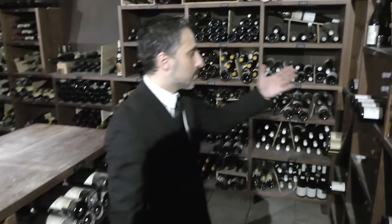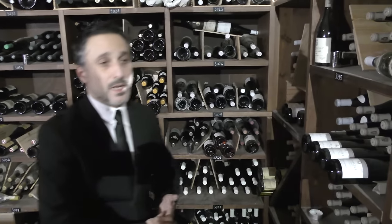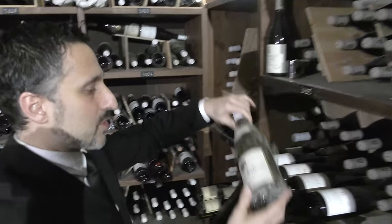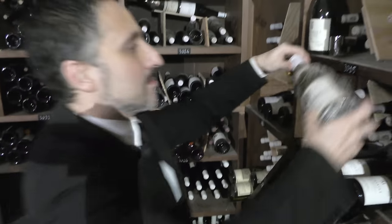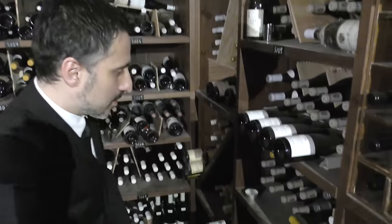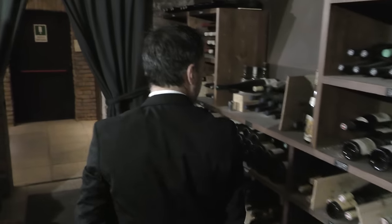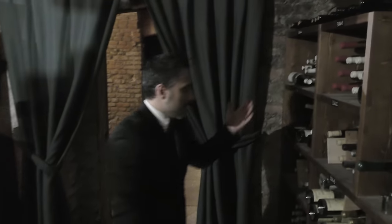Over here it's all the white Burgundies. We have a big selection — a lot of fans, of course, of white Burgundies. Coche-Dury 2007, a great vintage. Some Domaine Leflaive, La Femme Gagnard, Austrian wine, and Alsace wine.